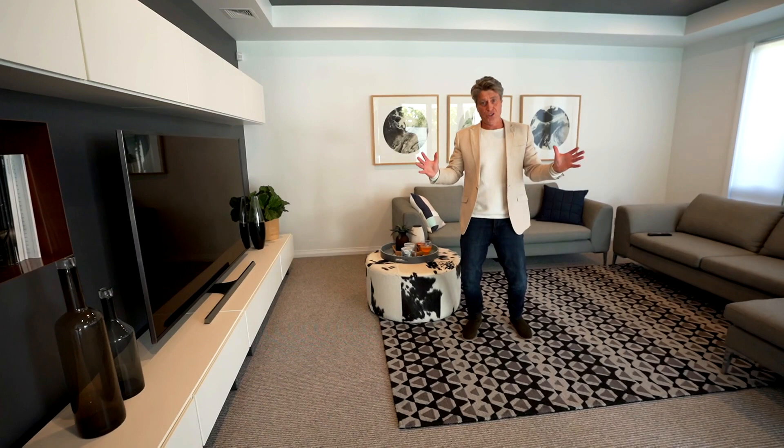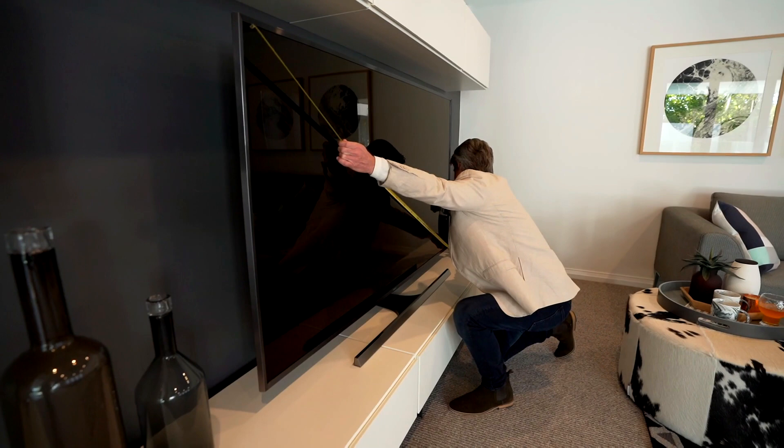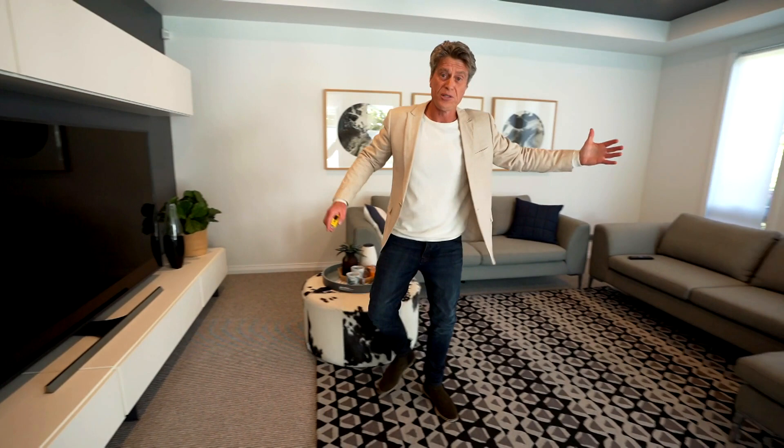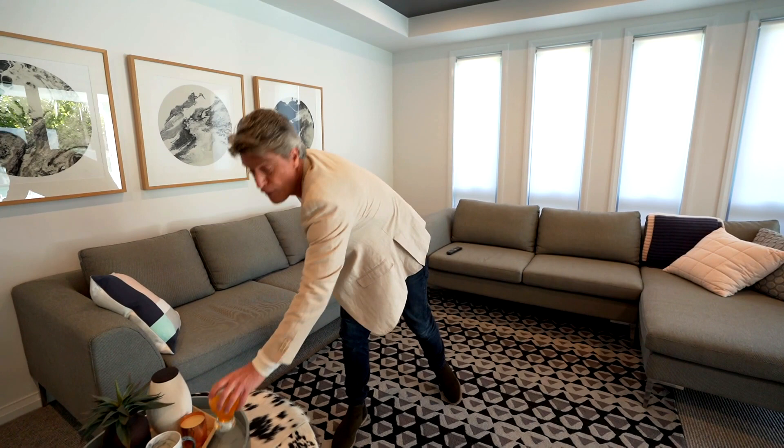Now a quick tip on choosing the right size television for the size of the room, because it can always be confusing. A simple way of doing it is work out the size of your television according to the diagonal dimension — this is 190 centimetres — therefore we sit one and a half to two and a half times back that distance for ultimate viewing. The other way is to work out your furniture arrangement, take that distance back to the wall and divide by two. That gives us the perfect size television for your room.